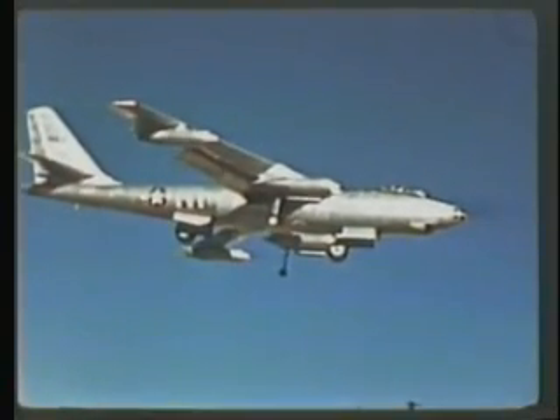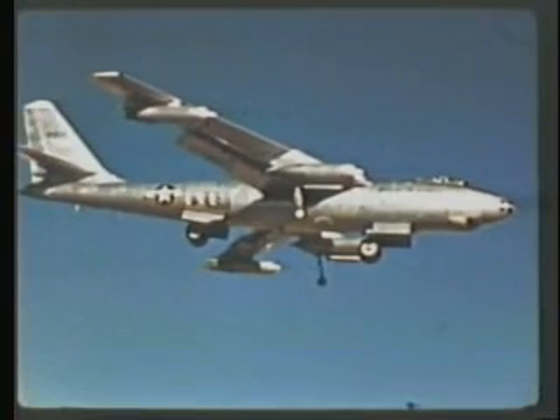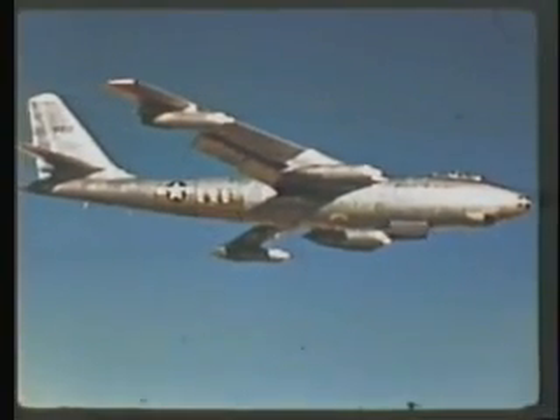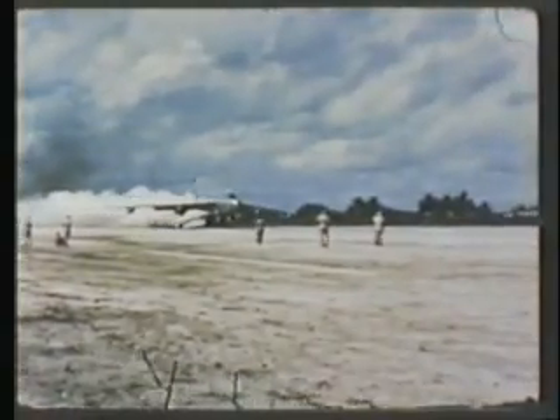A crew of only three men operate the B-47, and therefore each man serves in more than one capacity. For example, the man in the nose has a triple threat function as bombardier, navigator, and radar man. On short takeoffs with a maximum load and a short runway, 18 JATO bottles are used for additional power.